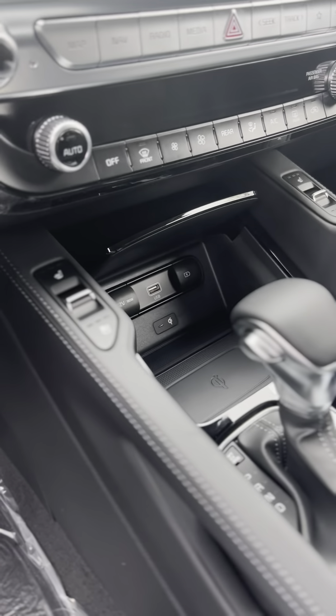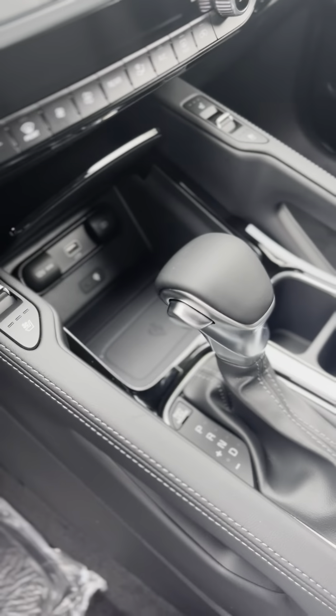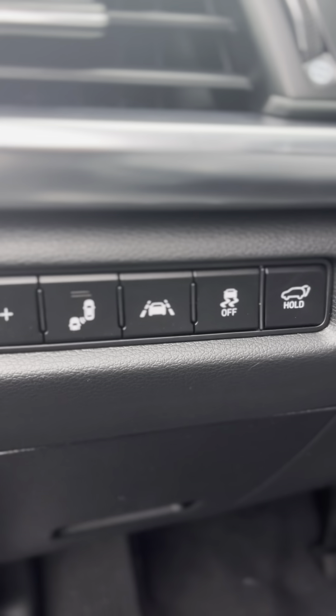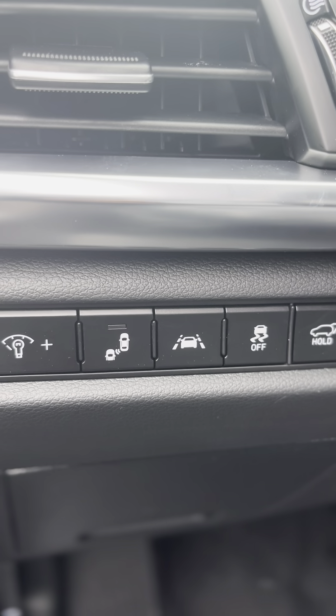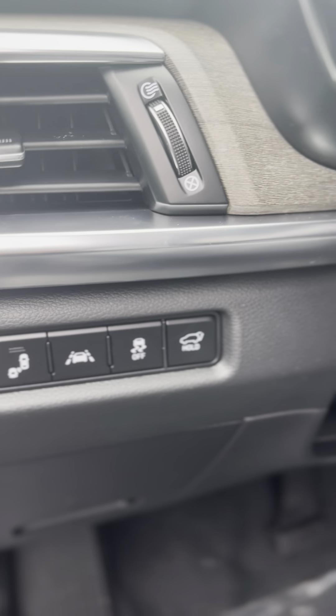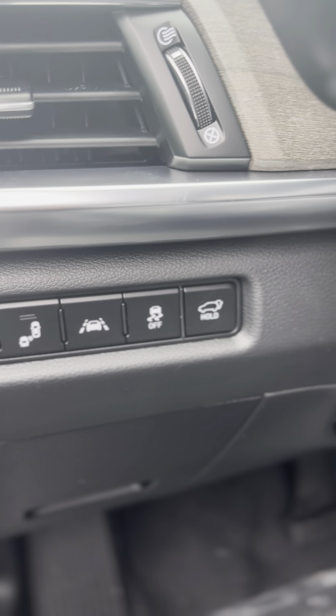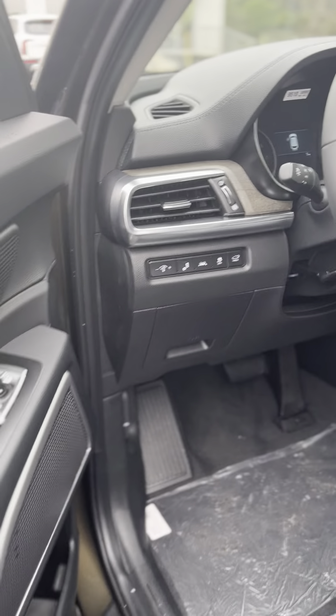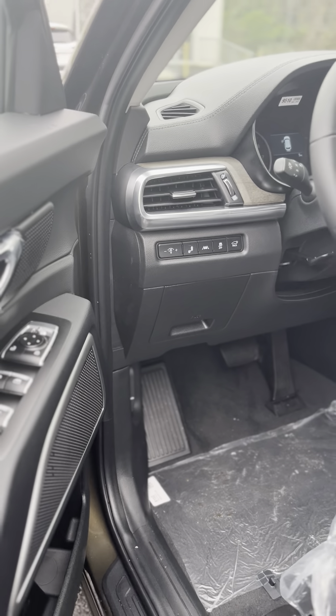2022 Kia Telluride, very well equipped. Heated and cooled seats on the front row for you and your passenger, wireless charging down below, all your safety features — blind spot monitor, lane keep assist. You can even open up the trunk with a push of a button. Adaptive cruise control comes standard on pretty much most of them.